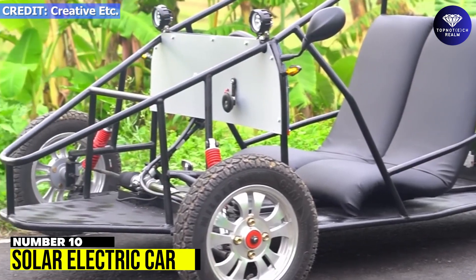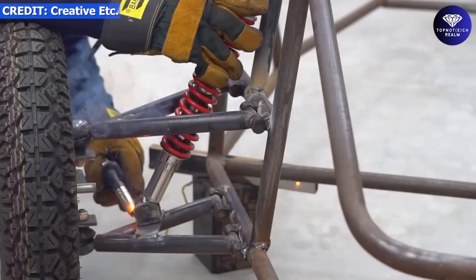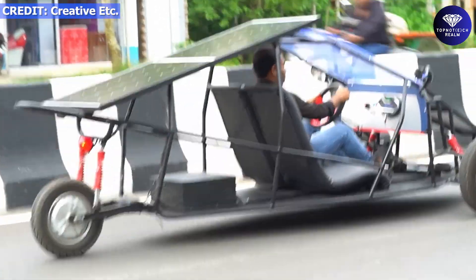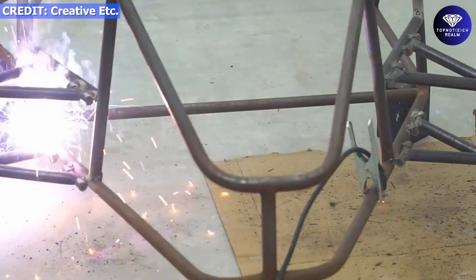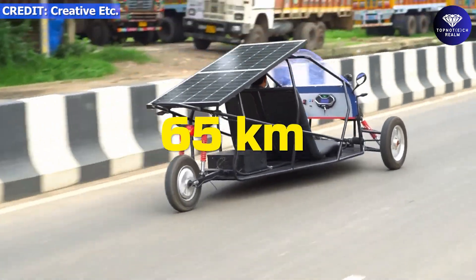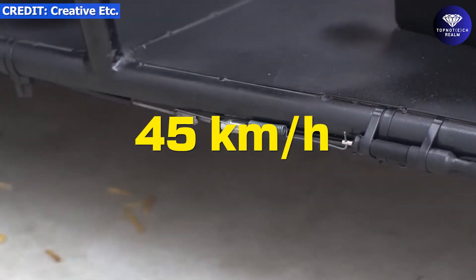Number 10: Solar Electric Car. Have you ever dreamed of building your own solar car? Well, it's totally possible — just like this incredible man who built his very own solar car right at home. His solar car can run up to 50 kilometers per single charge without solar panels, and up to 65 kilometers with solar panels. The car's top speed is 45 kilometers per hour.